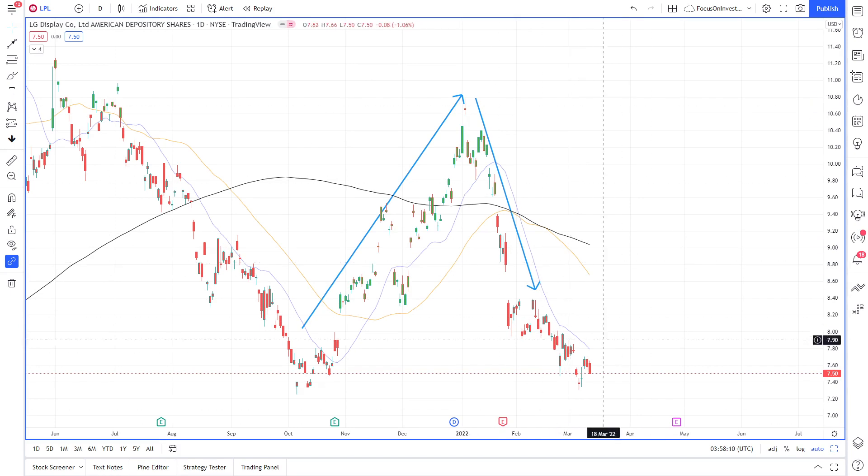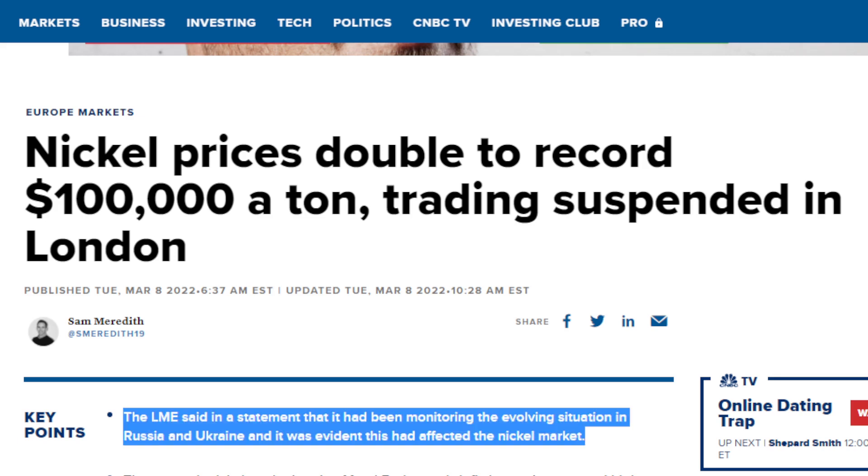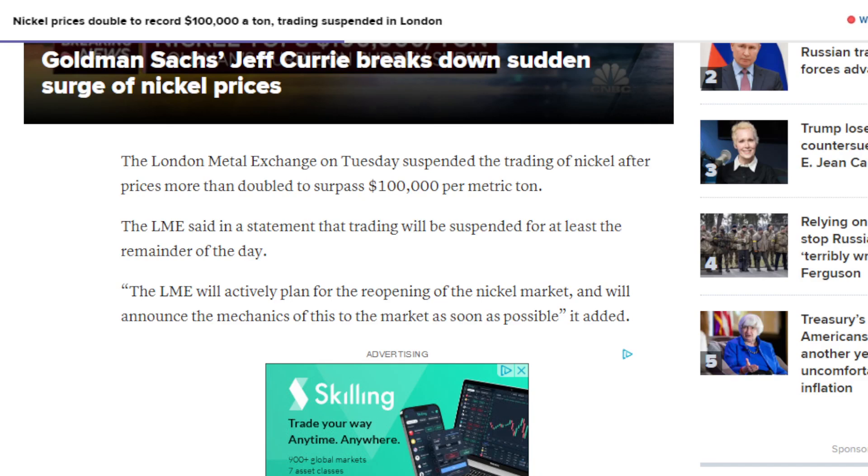So what is causing the decline of Tesla, Panasonic, and LG? We know all three of these companies rely on batteries, and what is a key element of batteries? Nickel. We can see that nickel prices doubled to a record $100,000 a tonne and trading was suspended in London. The LME — the London Metal Exchange — said in a statement that it had been monitoring the evolving situation in Russia and Ukraine, and it was evident that this had an effect on the nickel market. Trading was suspended after prices more than doubled to surpass $100,000 per metric tonne.